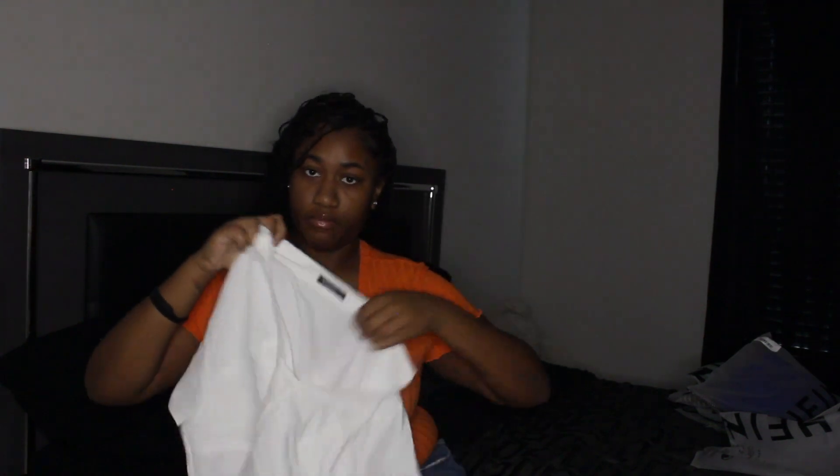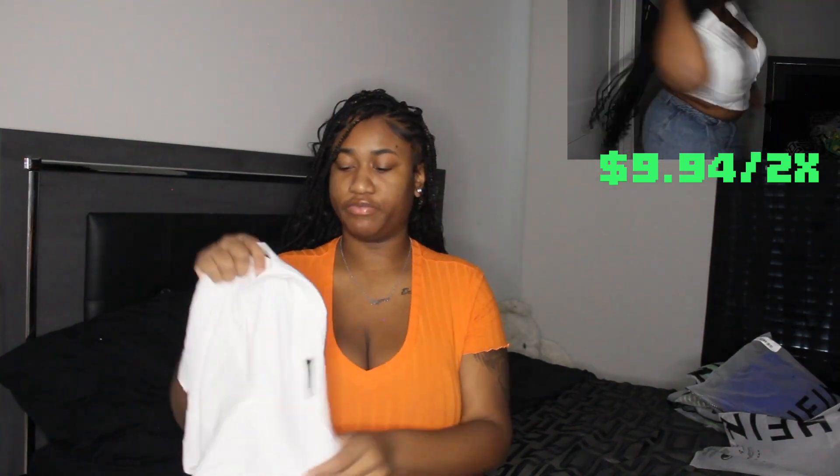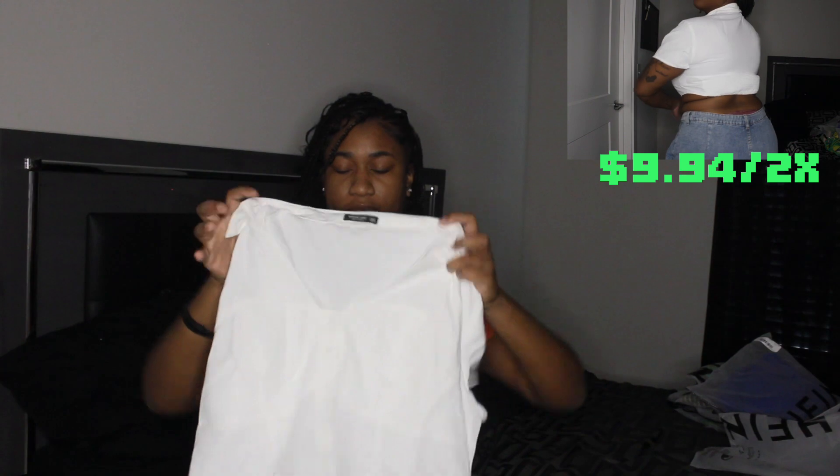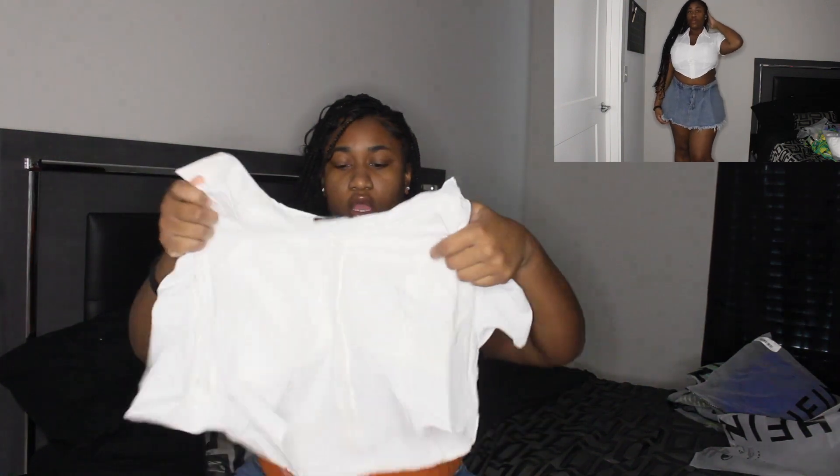Now into the shirts. This is the crop top I ordered to go with the light-colored skort. They were right next to each other online so I knew they'd make a good outfit. It's a white shirt — I'd recommend wearing a black bra under it. I got this in size 2X for $9.94. It's part of the Shein X MOD collection, with buttons in the front, a really soft business-shirt-type material, and fringe in the back to make it fit tighter.